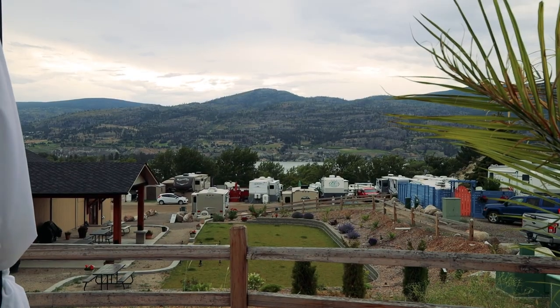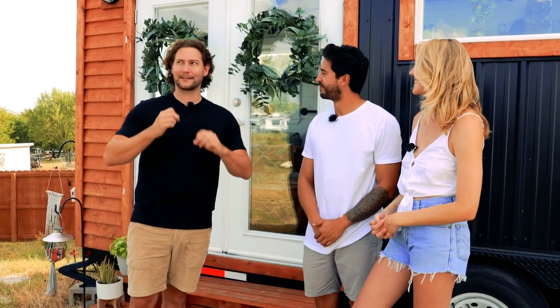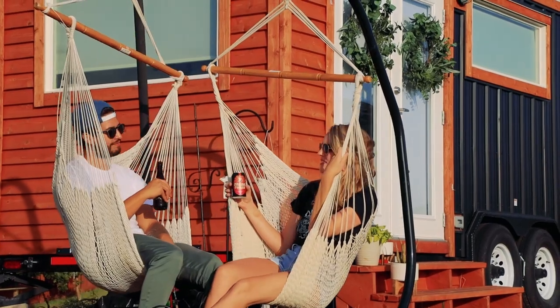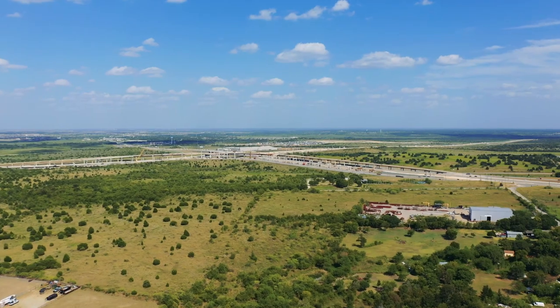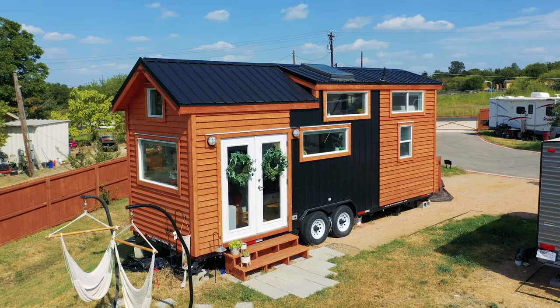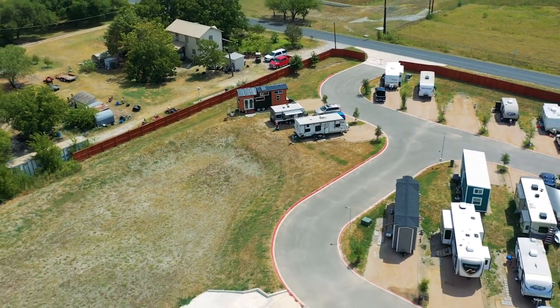Especially in North America, we've also noticed a huge number of tiny houses that have found their homes in RV parks. One interesting thing about this particular park in Austin is that it's actually filled with tiny houses. That was a big draw for us — out of the parks we toured, we felt a sense of community here with all the different tiny homes. It's nice to have like-minded people close by, and it's a great location for proximity to work, restaurants, and highway access. The tiny house movement is alive and well here in Austin, with multiple tiny home communities growing day by day.